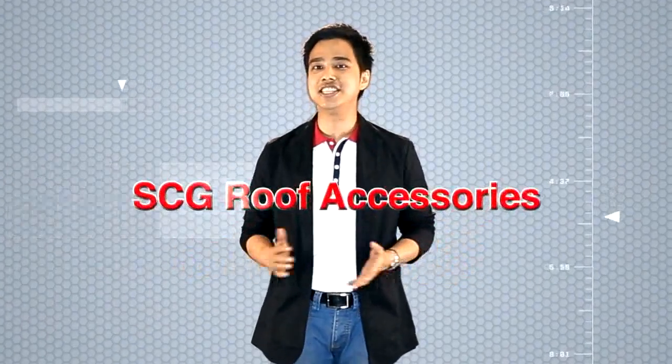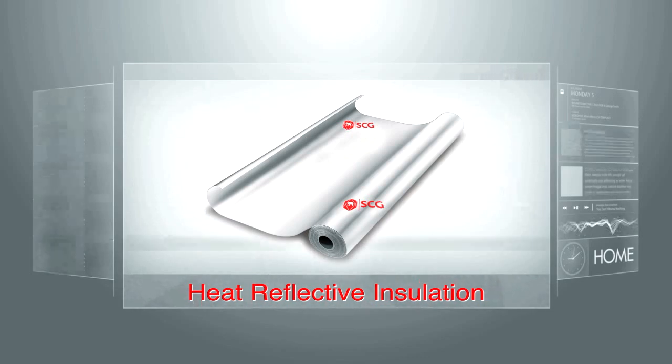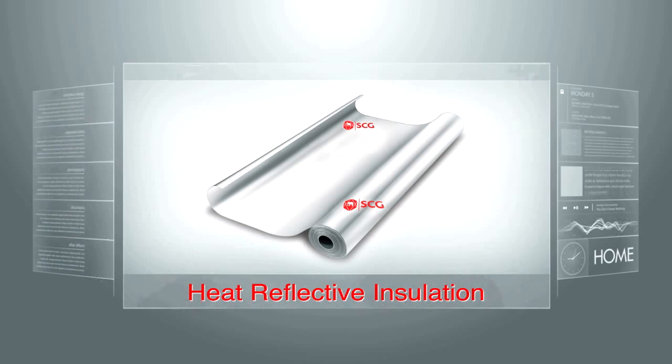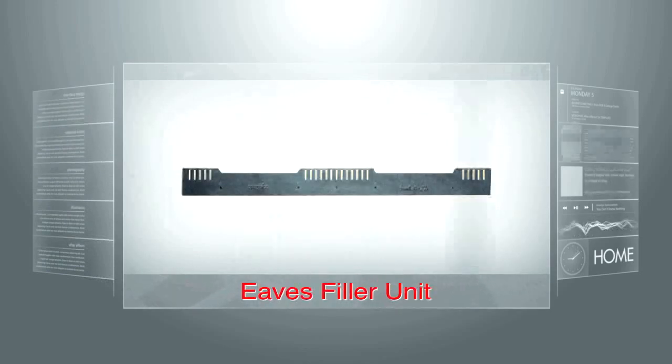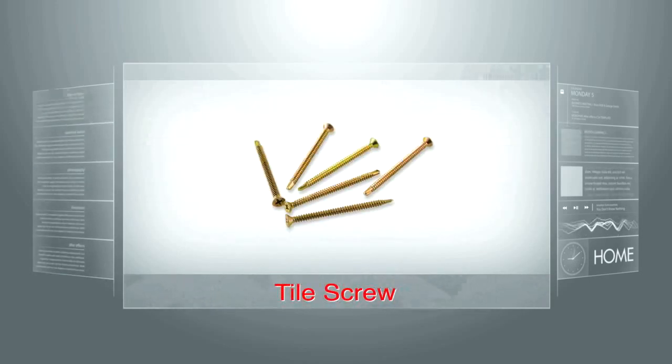For standardized roof installation, safety purposes, and the most effective heat and leakage prevention, you should install these SCG roof accessories. 1. Heat reflective insulation — install on batten to reflect up to 95% of radiation from the sun. 2. Eaves filter unit — used to protect small animals from getting in through the eaves tile. 3. Batten screw — the strong 13 mm No. 10 batten screw is made of galvanized steel to fix batten to rafter. 4. Tile screw — 2.5 inches long and self-drilling, used to fix tiles to batten.